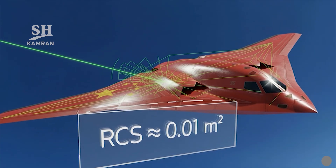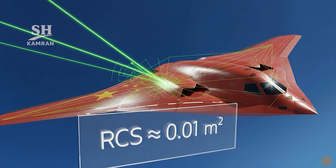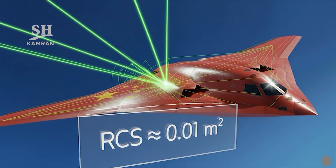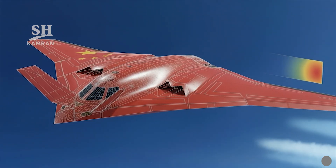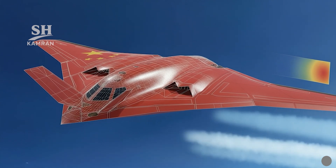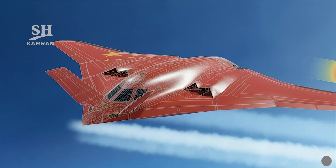The radar cross-section is extremely low, estimated around 100 square meters. Eliminating vertical stabilizers and using cranked edges scatters radar reflections outward. Cooled exhausts with overhead placement reduce the infrared observable heat signature. Precise panel alignment and bay door seams ensure an optimized stealth configuration.